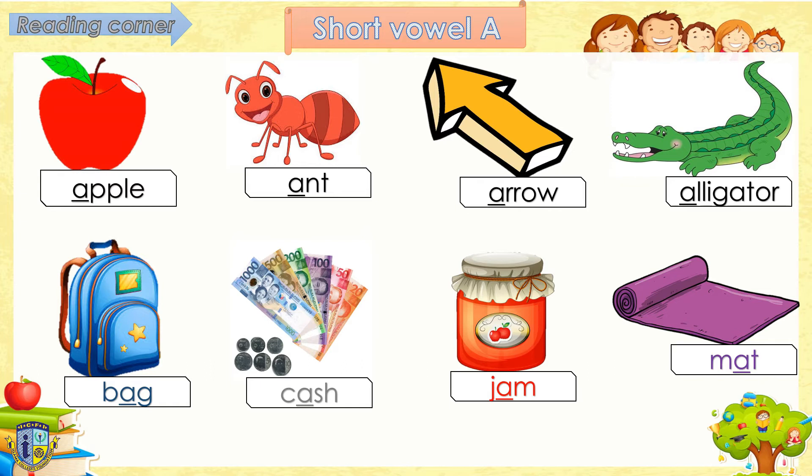Now let's try to read some words with short vowel A in the middle. Like for example: Bag. Cash. Mat. Very good!